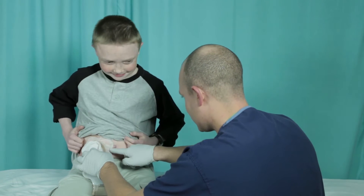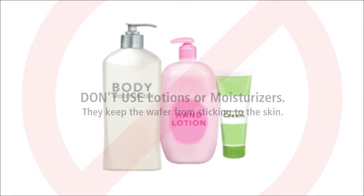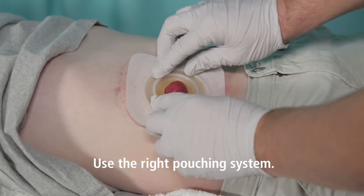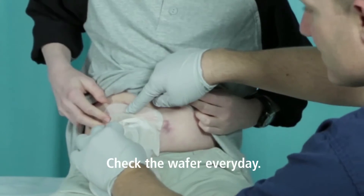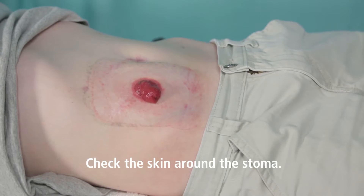The skin around your child's stoma should look the same as the rest of the skin on his tummy — it should not be red or sore. Here are some do's and don'ts to help keep the skin around the stoma healthy. Don't use lotions or moisturizers; they keep the wafer from sticking to the skin. Use the right pouching system — the one your child's team suggests. You can avoid many skin problems such as irritation or sores simply by using the right pouching system. Check the wafer every day to make sure it's secure and not leaking. Leaking under the wafer can irritate your child's skin. Check the skin around the stoma for redness with each pouch change or with increased signs of leaking.